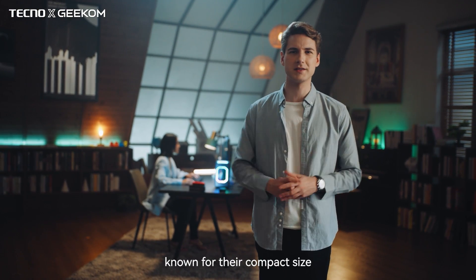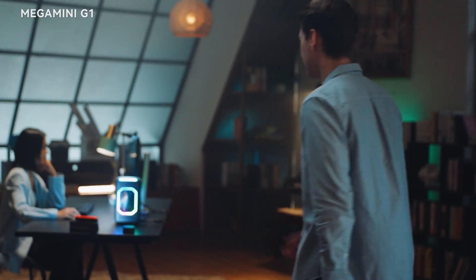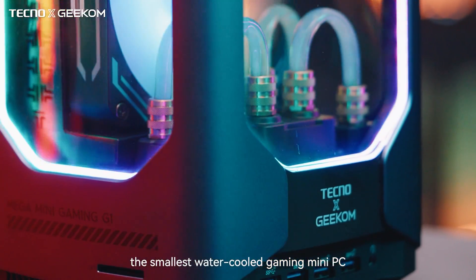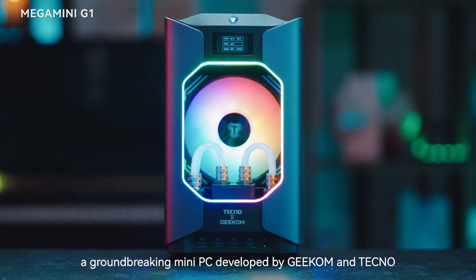Mini PCs, known for their compact size, often suffer from weak performance, poor gaming capabilities and heat dissipation issues. But what if we could change all that? Introducing the Mega Mini G1, the smallest water-cooled gaming mini PC with dedicated graphics card in the market to date, a groundbreaking mini PC developed by Geekom and Techno.